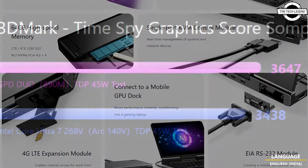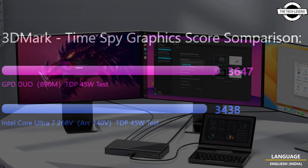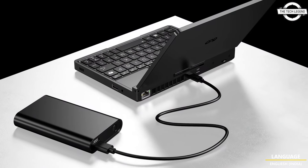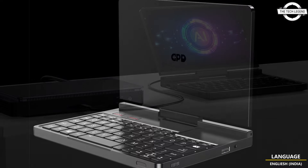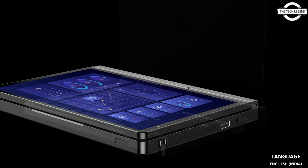The GPD Pocket 4 already has a dedicated website and initial specifications. The device features an 8.8-inch LTPS display with 2.5K resolution, 144Hz refresh rate, 97% DCI-P3 color coverage, and 500 nits of brightness.